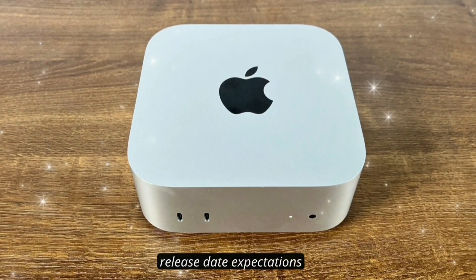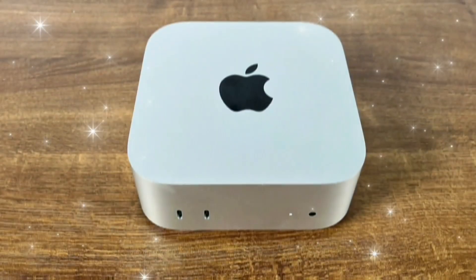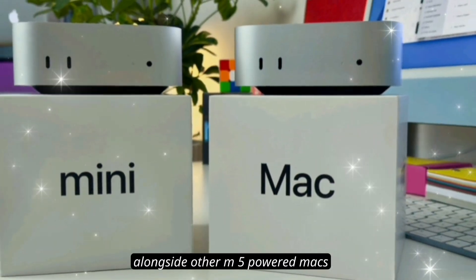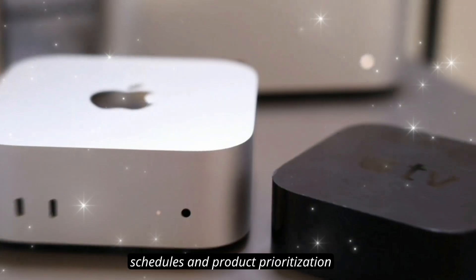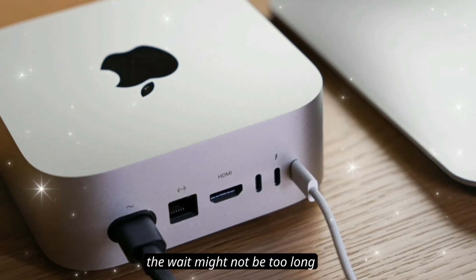Most analysts expect the Mac Mini M5 to launch in late 2025, likely around October or November, alongside other M5-powered Macs. However, some reports suggest Apple might delay it into early 2026, depending on production schedules and product prioritization. Either way, the wait might not be too long.